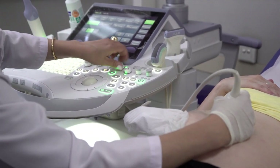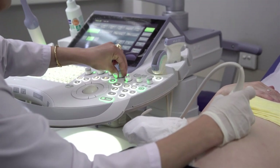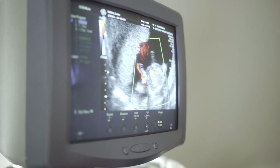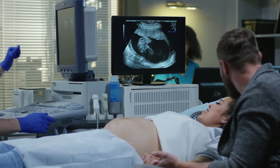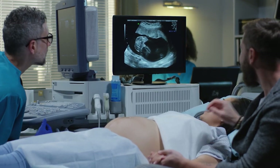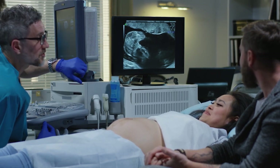22 weeks pregnant ultrasound: the ultrasound shows pictures of your baby inside your uterus. You are able to see the development of your baby, its fetal movements and position. Your doctor may also be able to tell you the sex of your baby during the ultrasound. The baby will most likely appear to be sleeping, as babies have periods of sleep and activity when they are in the uterus.